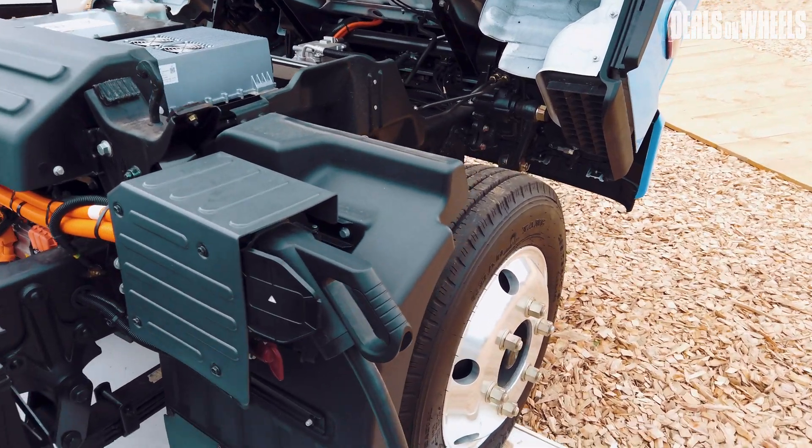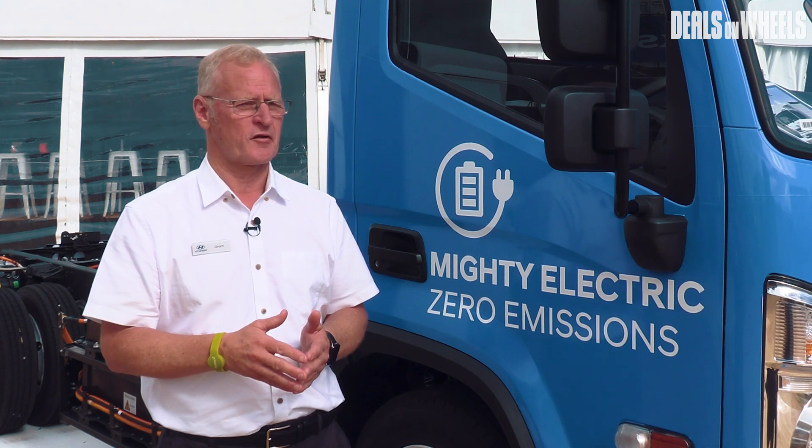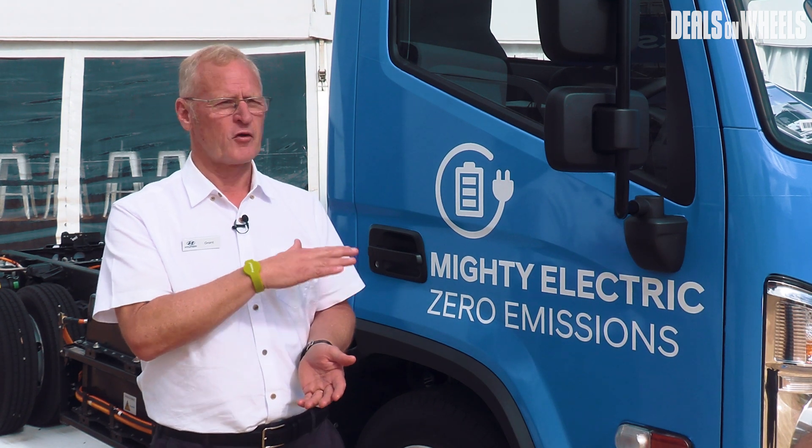Recharging time with a high output rapid charge DC charger — we can recharge to 100% in 63 minutes, and we can do a small top-up to extend the range another 100 kilometers in just 20 minutes. Very, very good.